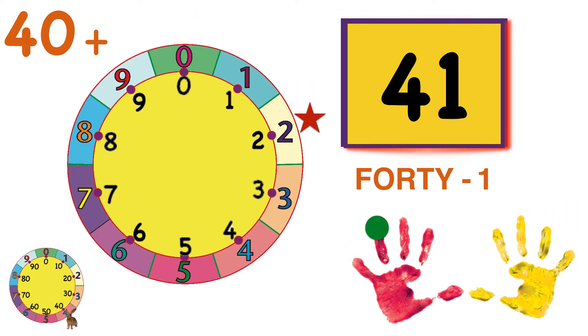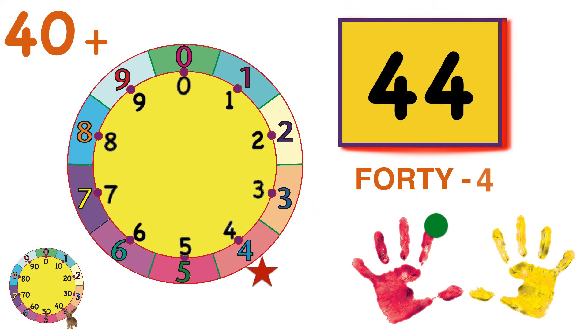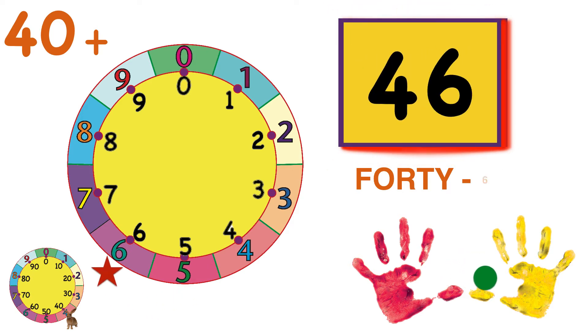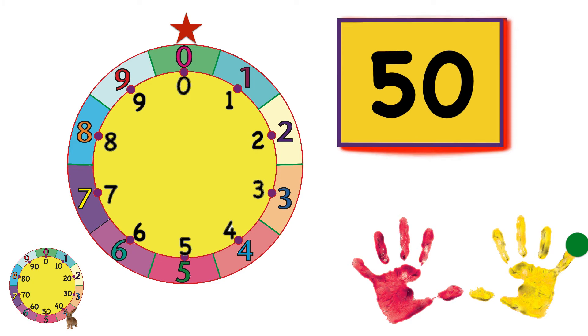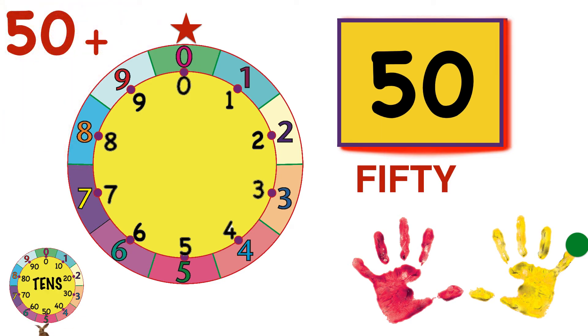Forty-one. Forty-two. Forty-three. Forty-four. Forty-five — halfway. Forty-six. Forty-seven. Forty-eight. Forty-nine. And fifty. Five times around the wheel and five tens. And we're halfway to one hundred!